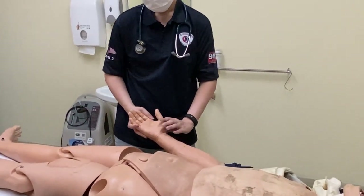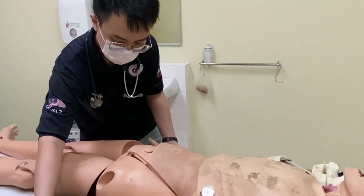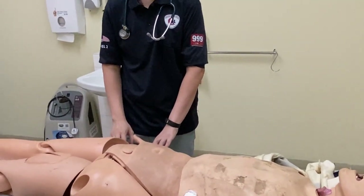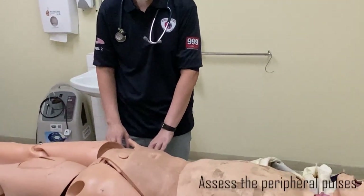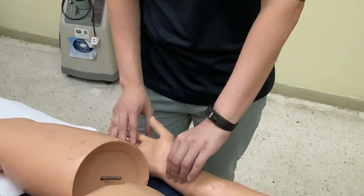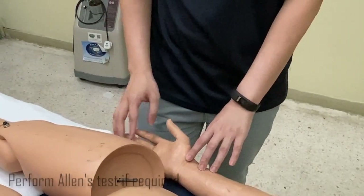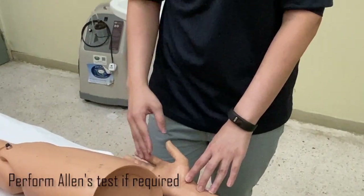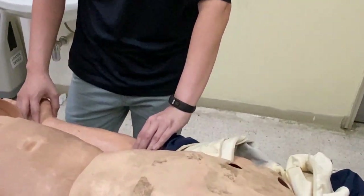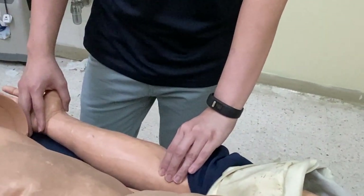I will proceed with palpation and look for the temperature at both palms. Temperature is equal on both sides. I'm also going to proceed with palpation of the radial pulse. The pulse volume is good and the rhythm is regular. I will proceed with checking of the ulnar pulse. I will feel for the volume and also the rhythm, which is normal.